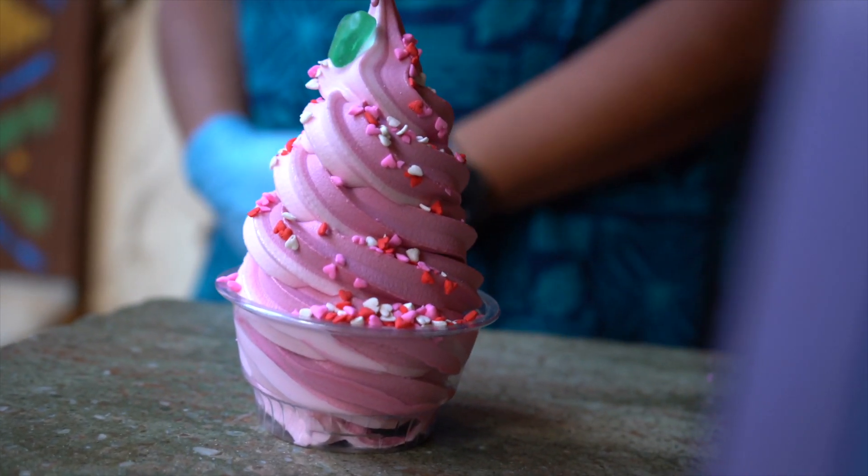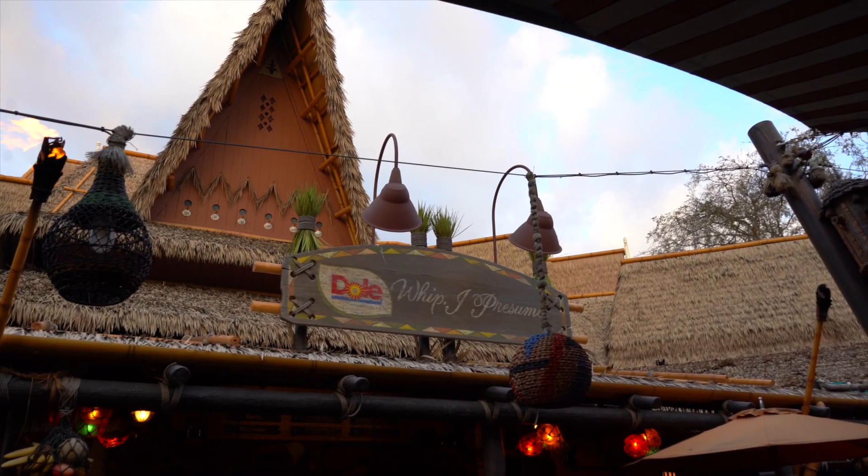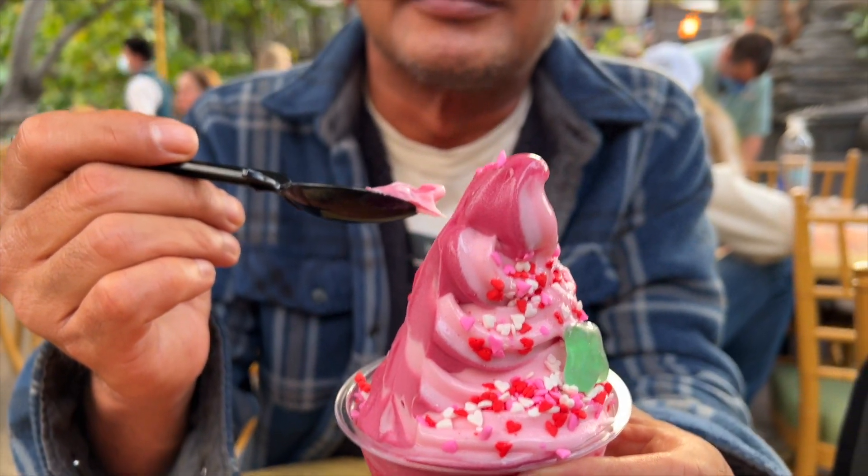So we got the Watermelon Swirl from Tropical Hideaway. It tastes pretty good — it's a little tangy, but it's good. I do like the original better though.